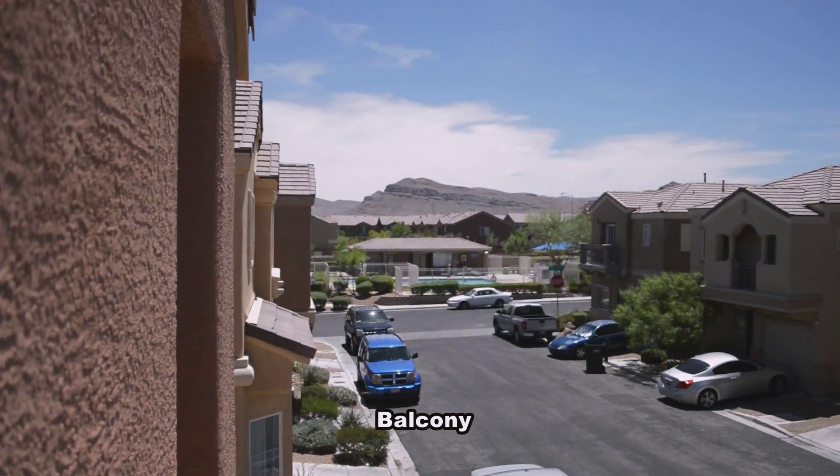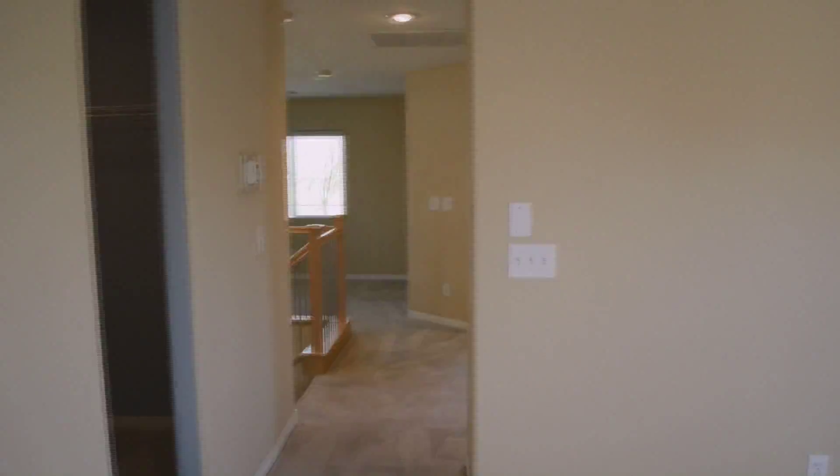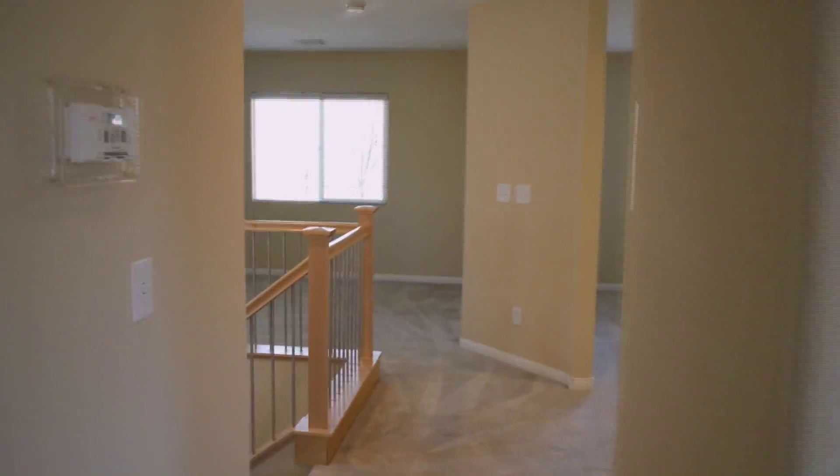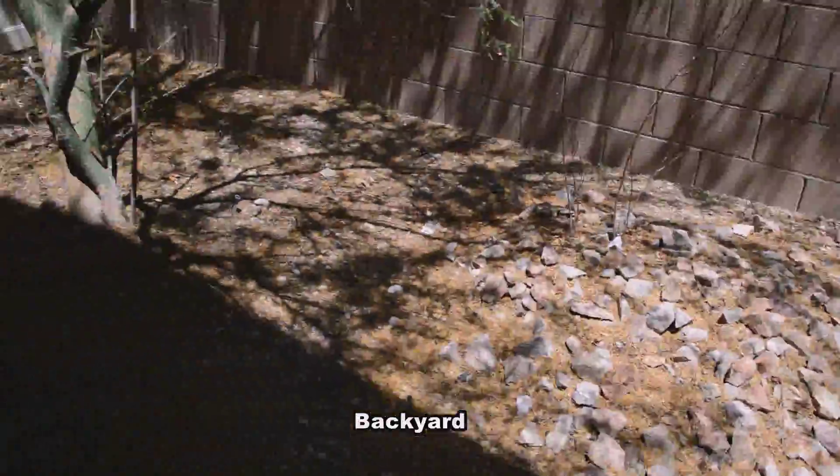You can see the community pool from the balcony. The home has a small yard with desert landscaping.